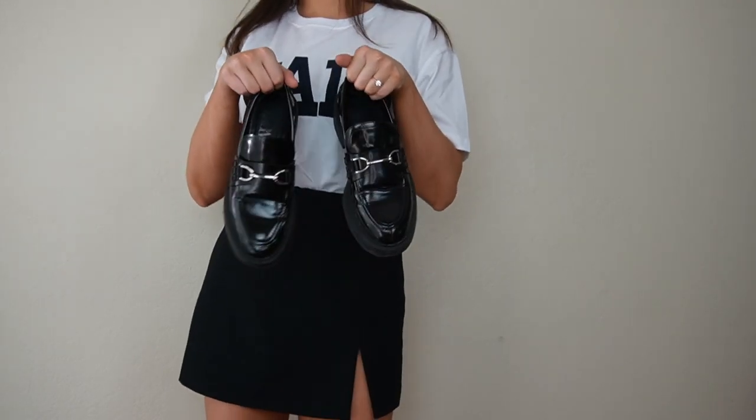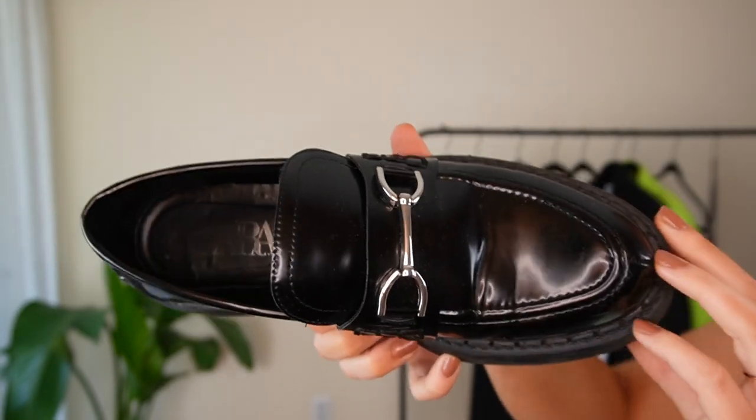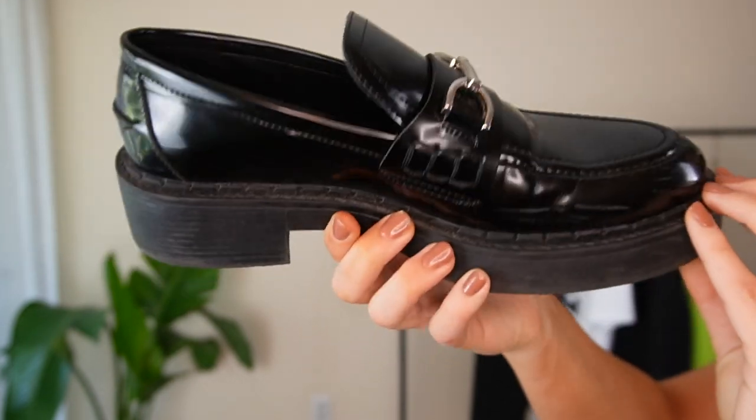Last I got these loafers — they're really cute and an affordable version of loafers I've seen out there. They go with a lot and really tie together a whole outfit. I'm going to wear them with jeans, the skort, shorts — honestly anything. They have a nice silver detailing which I love. I hope you enjoyed this video — give it a thumbs up, and let me know in the comments if there's anything specific you'd like me to haul. Thanks for watching!